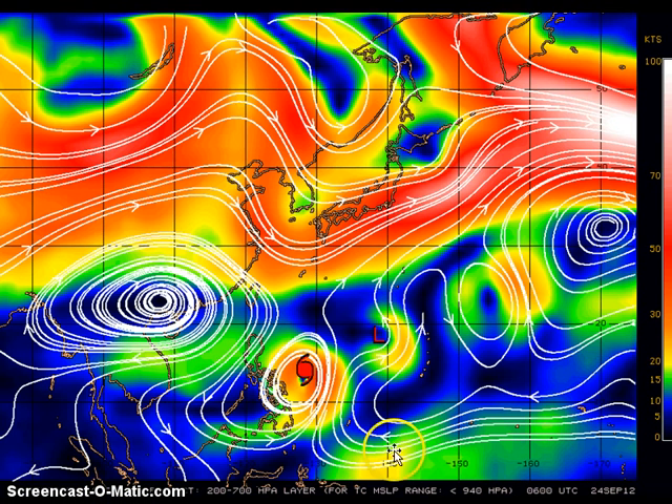Speaking of the future movement of this typhoon, looking at the latest steering layers in the atmosphere, we continue to see the system move northward into a weakness being created by the trough now moving across Japan. The subtropical ridge is also continuing to weaken. Another ridge is set up in eastern China, which we've been watching. For now, we think the system will continue to move north, and then by Tuesday or Wednesday, as it approaches northeastern Luzon, it might turn more to the northwest, perhaps threatening Taiwan.